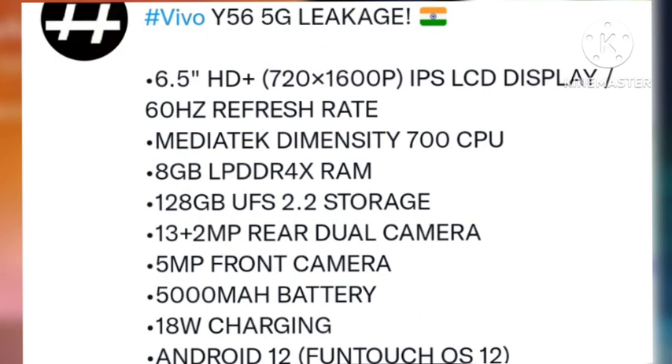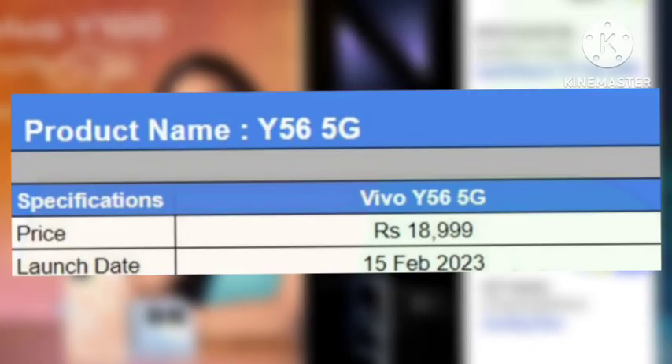There is a 5,000 mAh battery, which is a very big upgrade compared to last time. It also has fast charge support with 44W charging, NFC support, and an Android OS update. In this video we are doing a full review.